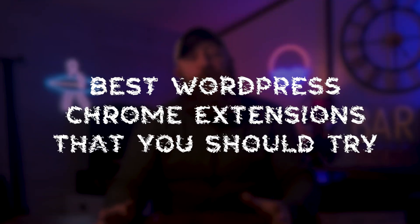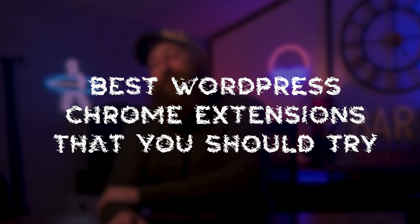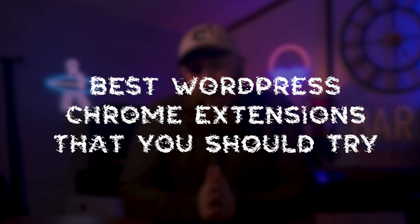There are thousands of extensions available, but we have scoured through them to pick our favorite seven.